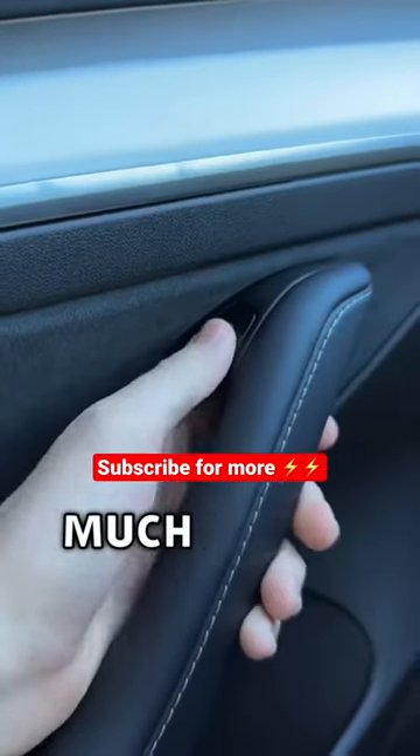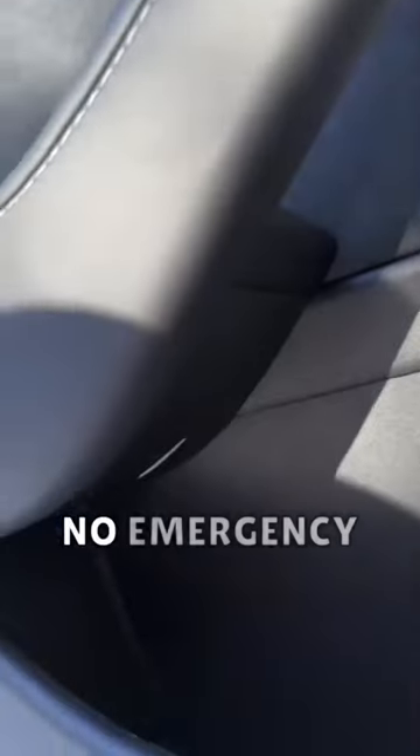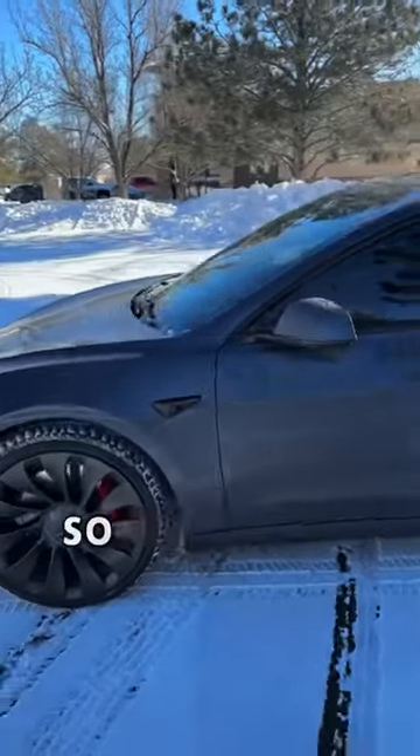And finally, the electronic door buttons — these are so much easier to use than regular door handles. If the car does die, there is an emergency release in the front seats. The only downside with the Model 3 is that there's no emergency release in the back seats. Tesla always tries to make sure that their cars are super user-friendly.